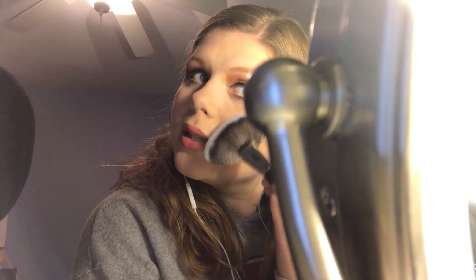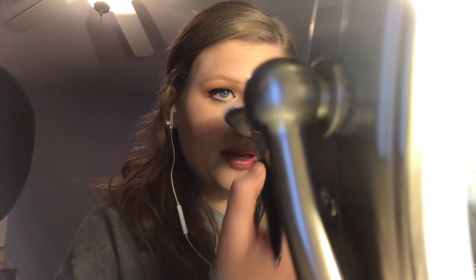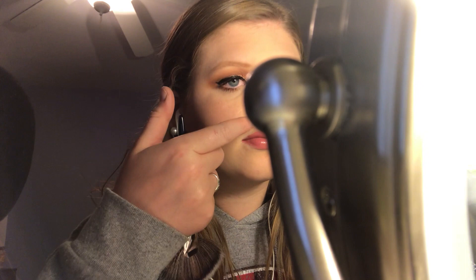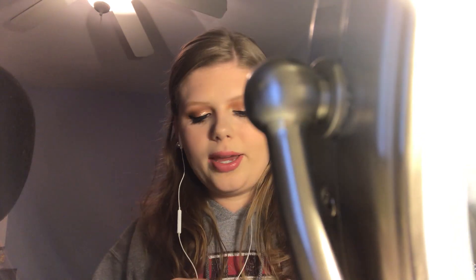Now for highlighter — I'm going to go in with my MAC Mineralized Skin Finish in Soft and Gentle, which I've literally always wanted. I got this new highlighter brush from my sister. I'm not going to go too intense because my eyes are pretty intense. Last but not least, I'm going to set my face with the NYX Dewy Finish setting spray.